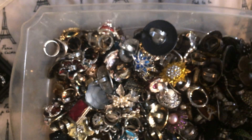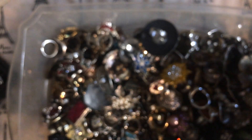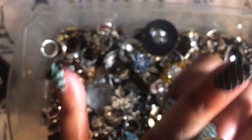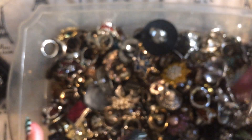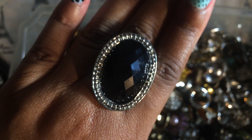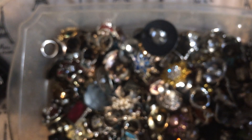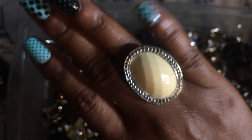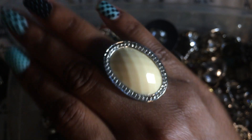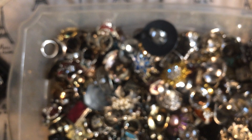I wish I could get this camera to focus. Let's just show you some more. This one was a gift — I think it's a Betsy Johnson. Not one of my favorites, but it was a gift. Pretty big black ring there. I have that same ring in like a cream color. I like rings like this with a big chunky sweater — I think that's really, really pretty.